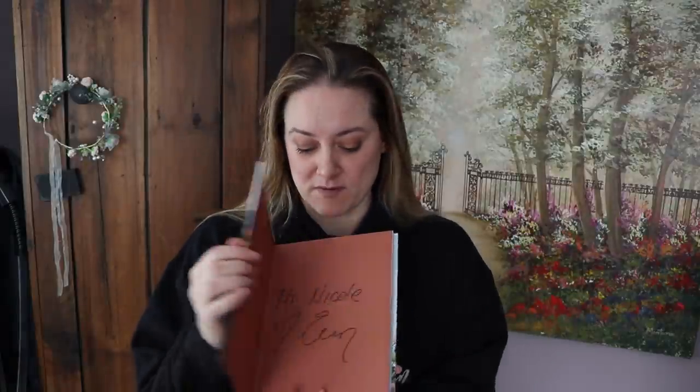Then a couple weeks ago I got a message from Erin asking for my address because she wanted to send me an advanced copy of the book. So Erin sent me an advanced copy — I've had it for a little over a week — and she wrote my name in it, so it's a little different than the one everyone had ordered.